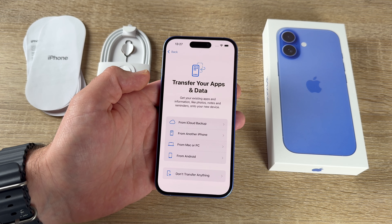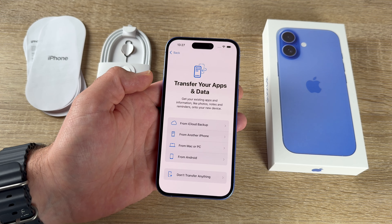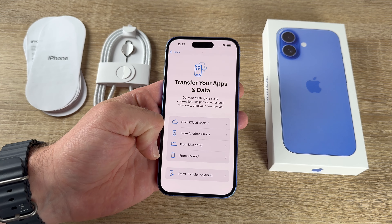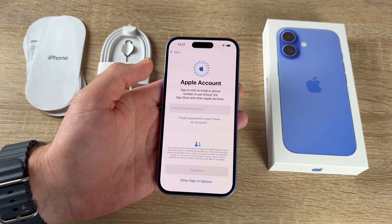Now we can transfer apps and data — get existing apps and information like photos, notes, and reminders onto the new device from iCloud backup, from another iPhone, from a Mac or PC, or from Android.